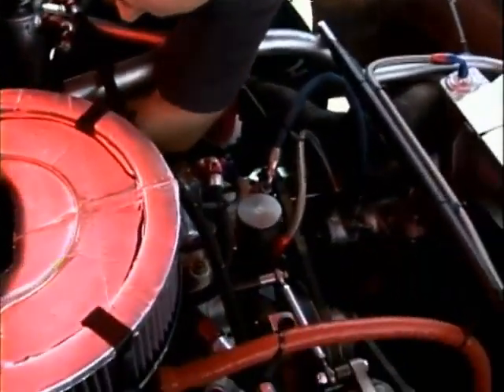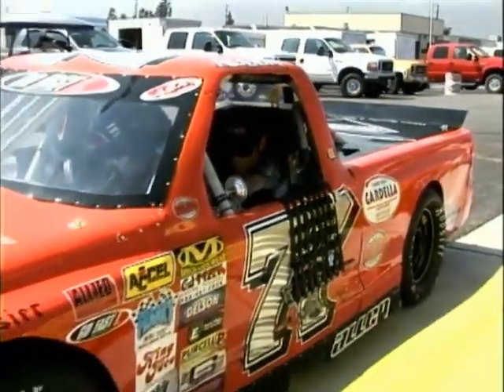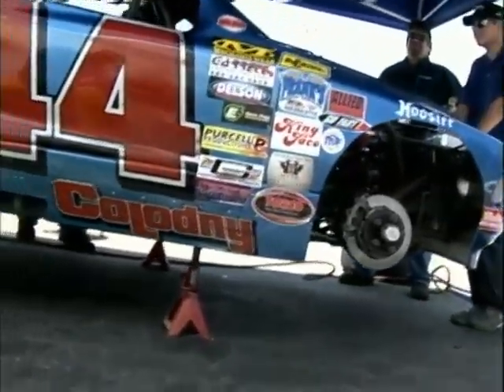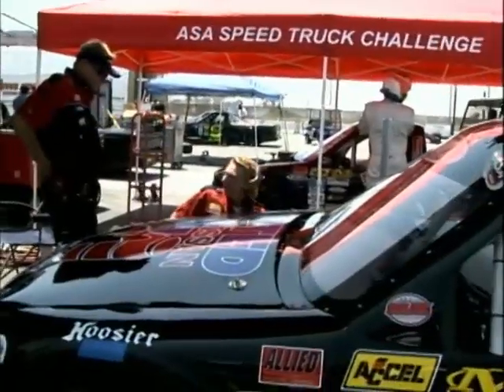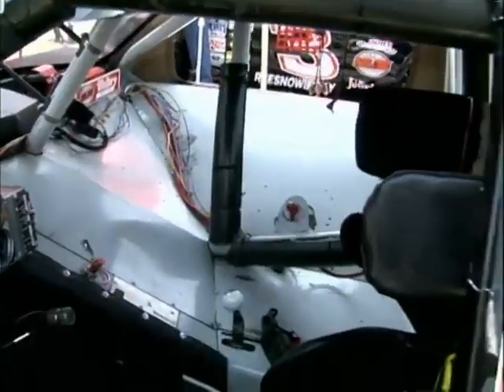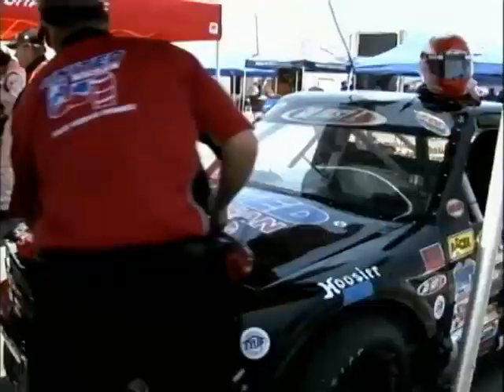One of the great things about the ASA Speed Truck Challenge is the parity in this series, and one of the things that makes that parity so equal is a new ignition by Mallory implemented at the beginning of this season. The system levels the playing field so nobody has an unfair advantage — with everybody having the same systems, same trucks, same motors, it turns into a driver series. Mallory worked on it for many years with their drag racing program, developing limiters that were easier on motors. They also provide trackside support, getting feedback from teams on things they like or want changed.